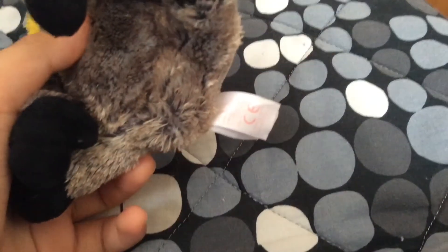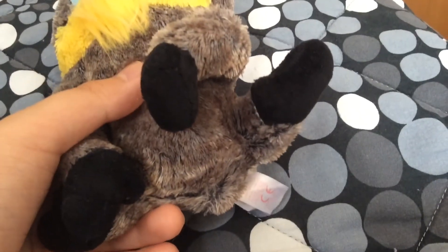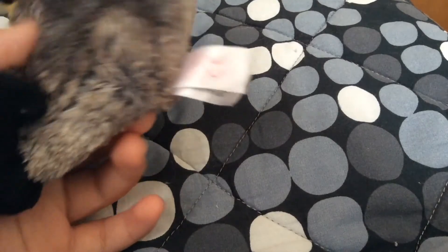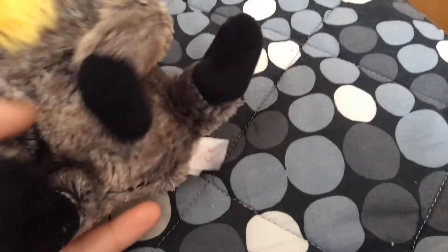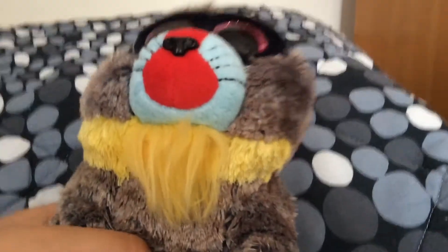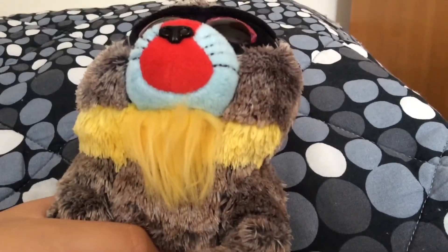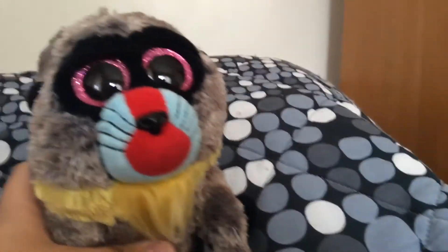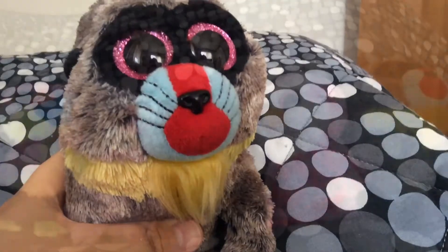It's a little weird that he does not have the pink butt like a real baboon. He also does not have a tail — not even a short one. And that's all I have to say about him. And there you go — Wasabi the Baboon.